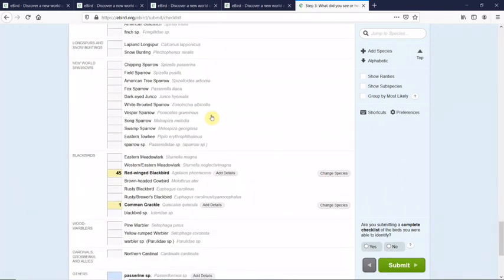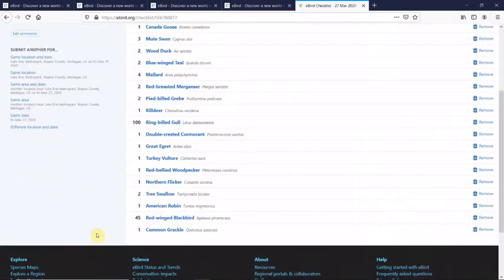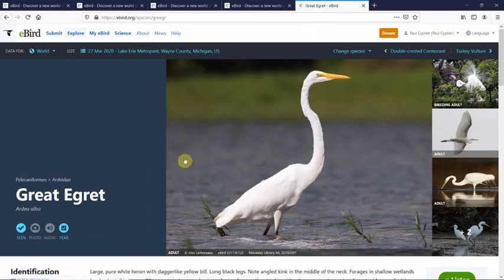So there's my list — that's what I saw during my 15 minutes. Then it wants to know: are you submitting a complete checklist? They really want to know yes or no, because they want to know that you put in all the effort for this official survey. That's officially a scientific survey. So yes, I identified everything I could, I tallied everything I could. I pushed submit. And there's my checklist — now basically immediately available to the entire world. I can start backtracking and clicking on individual species like great egret to learn more.